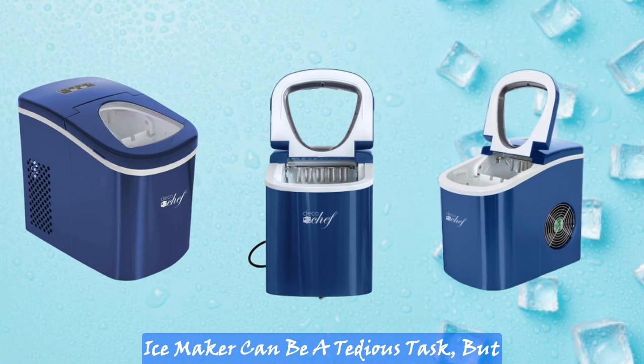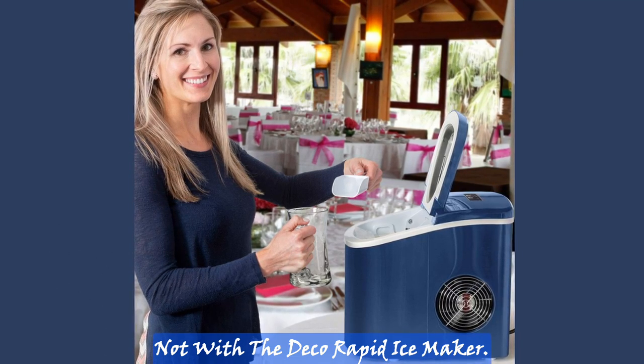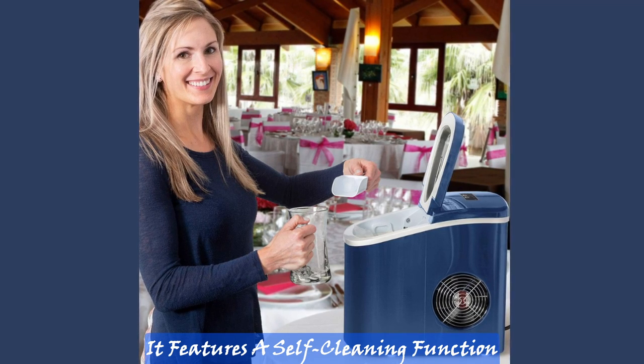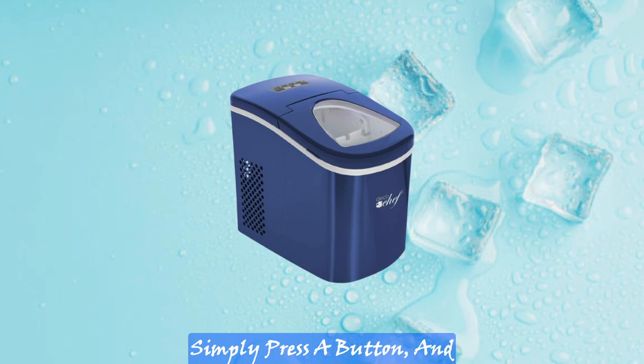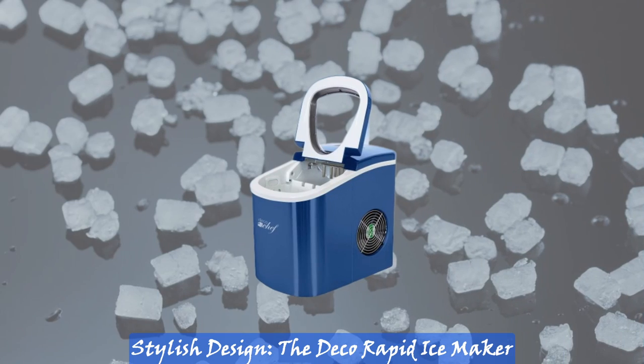Self-cleaning function. Cleaning an ice maker can be a tedious task, but not with the Deco Rapid Ice Maker. It features a self-cleaning function that saves you time and effort. Simply press a button and the machine will clean itself, ensuring hygienic ice production.